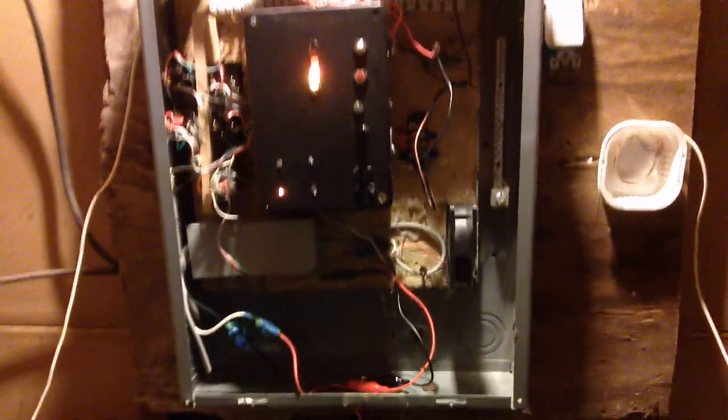That was ear-shredding! Holy crap! I haven't worked with this system in a long time, so I am not used to that. I think these things are like 150 decibels at 10 feet. They're ADT burglary alarms, so they have to be loud.